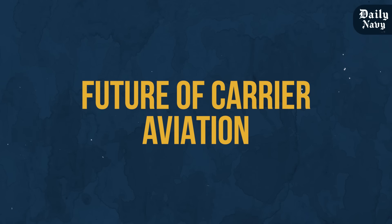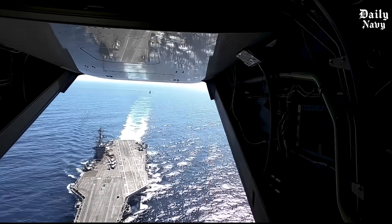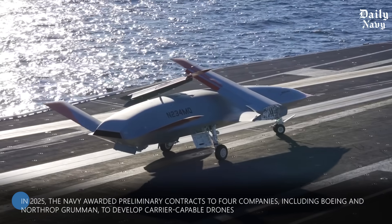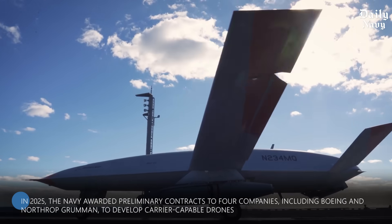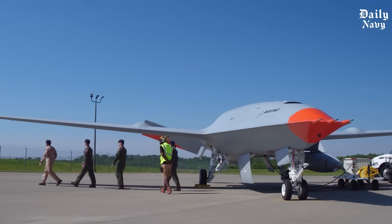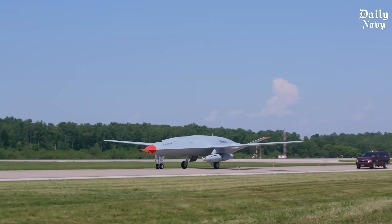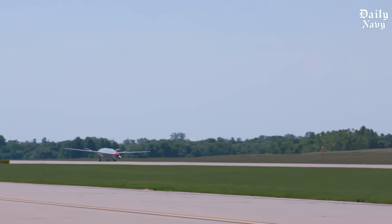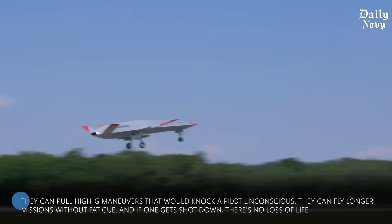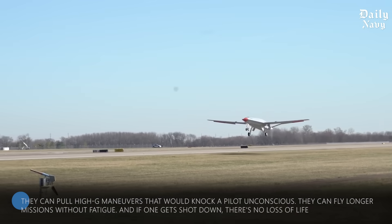The Navy isn't stopping with the Ford class. The future of carrier aviation includes something most people never expected: unmanned combat aircraft. In 2025, the Navy awarded preliminary contracts to four companies — including Boeing and Northrop Grumman — to develop carrier-capable drones. These aren't surveillance drones; they're full-scale combat aircraft designed to fly alongside manned fighters and carry out strike missions, with a working prototype targeted for late 2026.